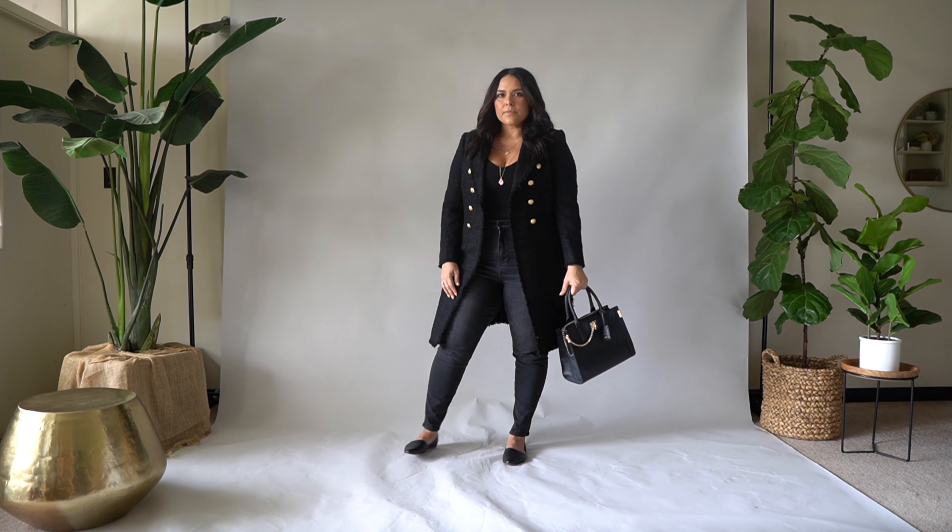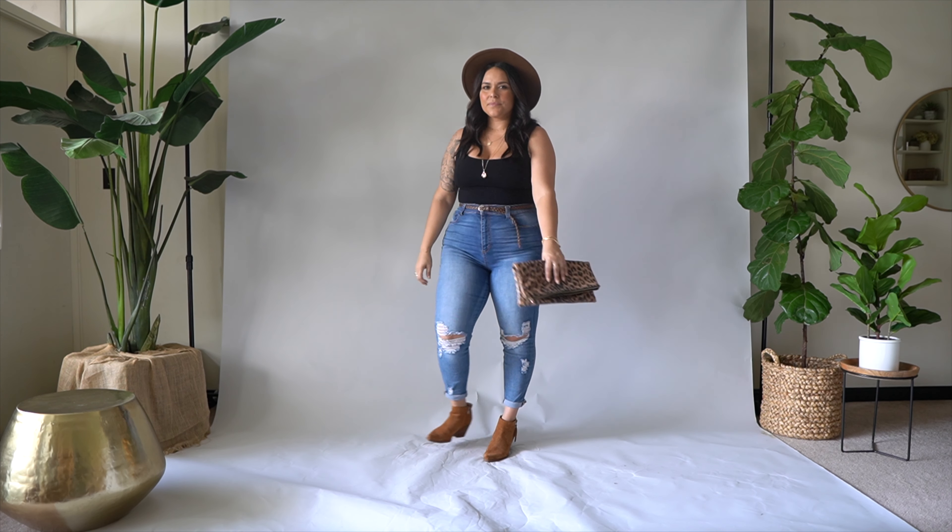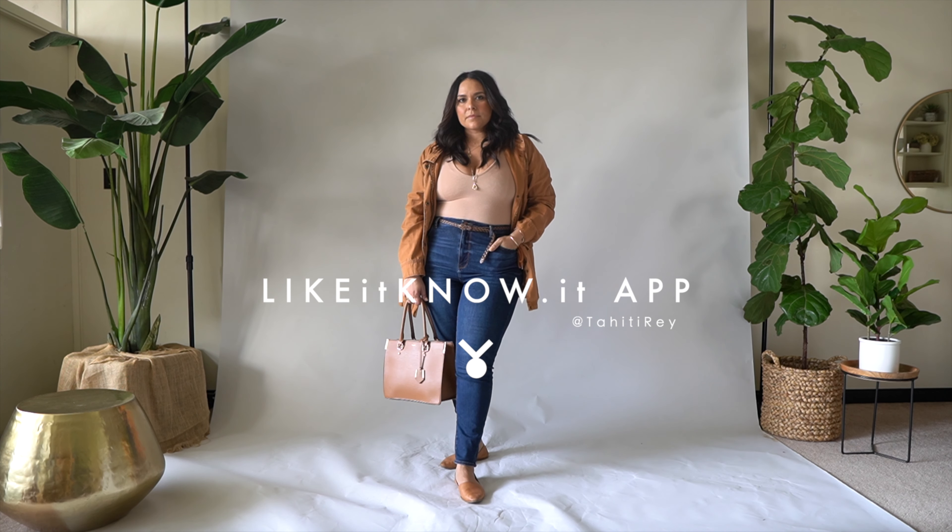Thank you so much for watching. I'm going to put as many links down below as I possibly can. You can also shop every single one of these outfits on the LikeToKnowIt app — just follow me at Tahiti Ray. Bye!